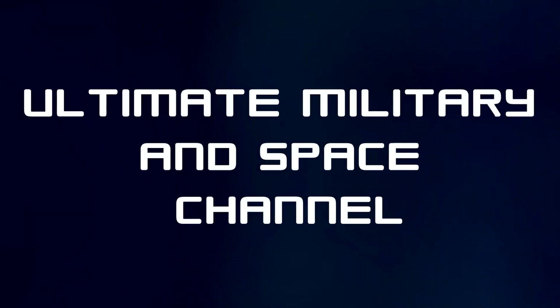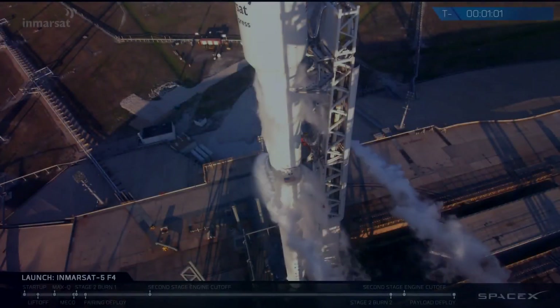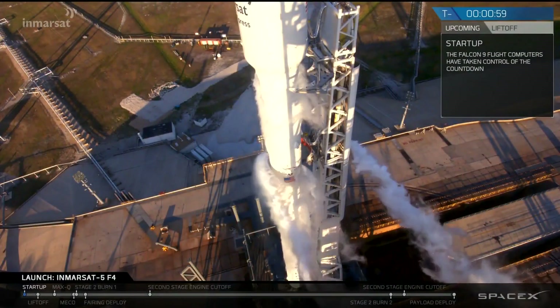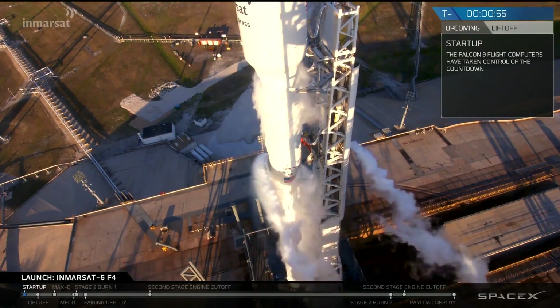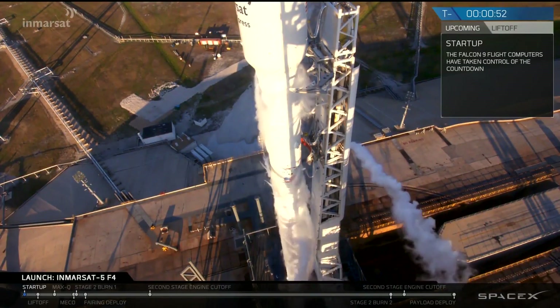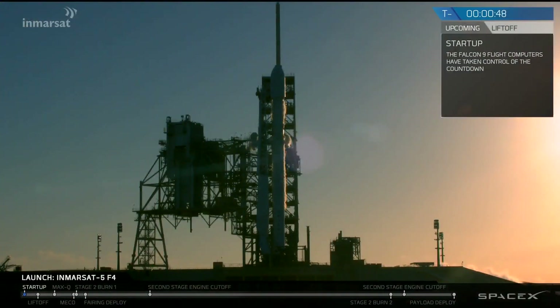AFTS is go for launch. PC verify F9 is in start-up. Falcon 9 is in start-up. All ground side gas close-outs are complete. Stage 1, stage 2, press for flight.